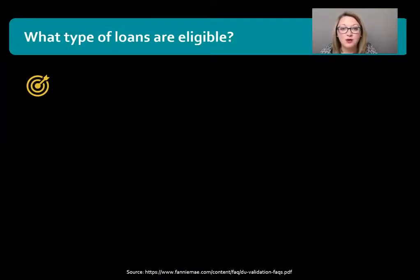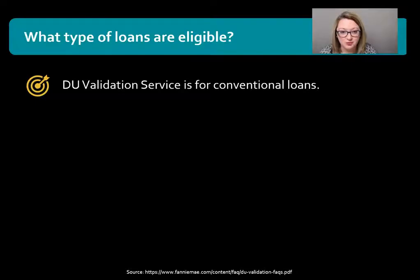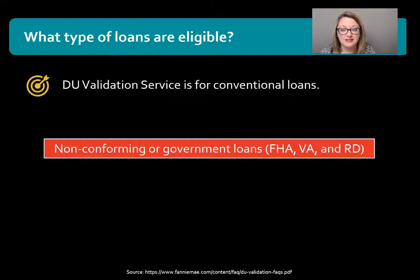Let's first talk about what type of loans are eligible. The DU Validation Service is only for Fannie Mae conventional loans. It is not available for non-conforming or government loans such as FHA, VA, or Rural Development USDA.